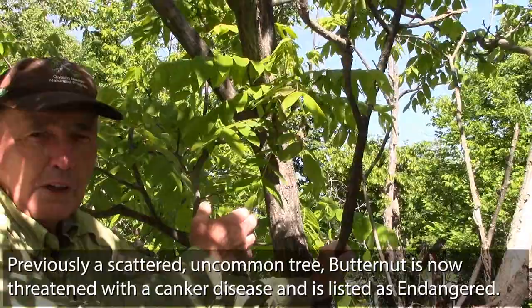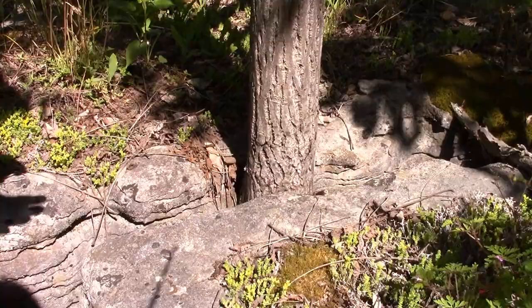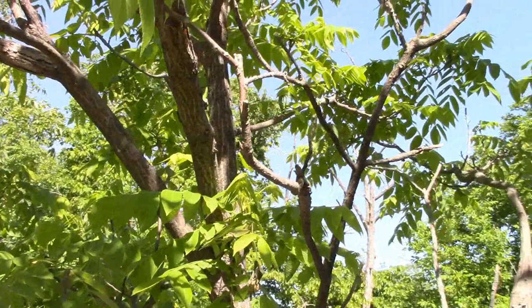Just a note of interest: we're standing under a butternut tree, which is endangered in Ontario. You can see this butternut has grown up through the grike right between the clint on the alvar. Very unusual to get a butternut tree. The butternut canker has killed most of them, so to have one on the alvar is noteworthy. You don't usually get trees on alvars.